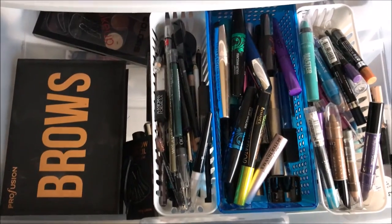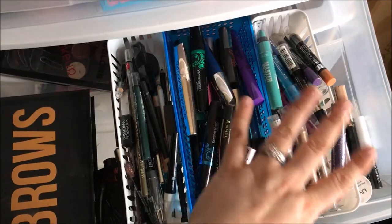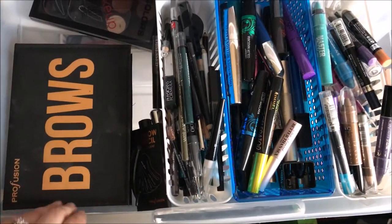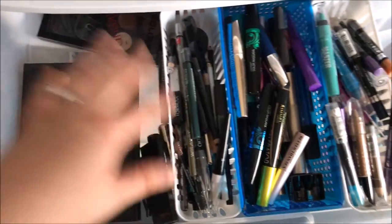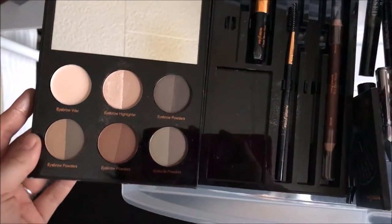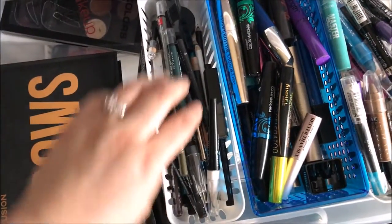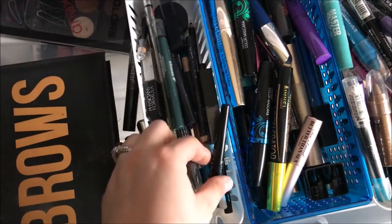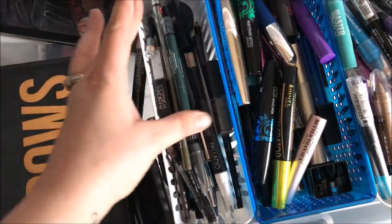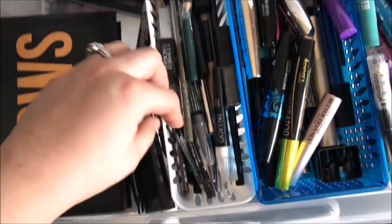The next drawer down is my brow, eyeliner, mascara, and stick-form eyeshadow products drawer. I have my Profusion brow palette which I absolutely love — it reminds me so much of the Anastasia brow kit that all the big influencers got. Then I have a bunch of eyeliners: some from Wet n Wild, some from Palladio, Physicians Formula, Maybelline, and some from Hard Candy from a holiday collection they released.